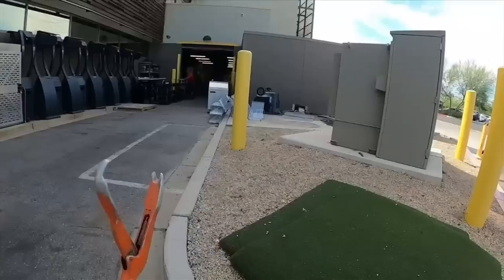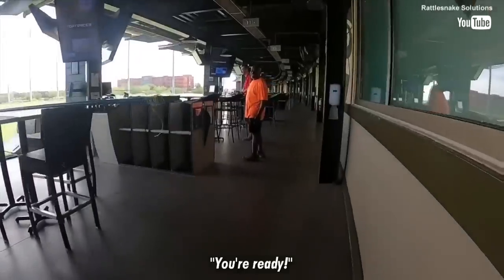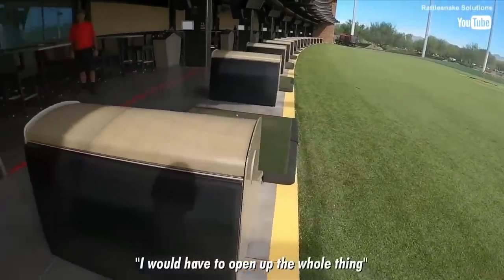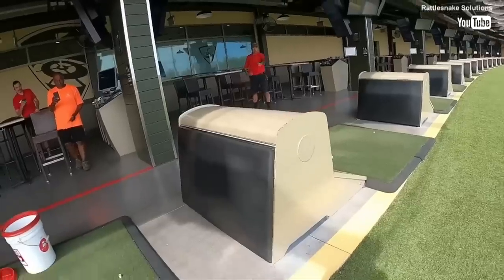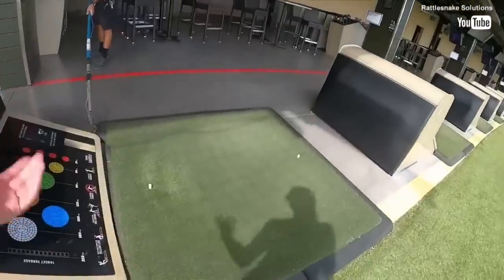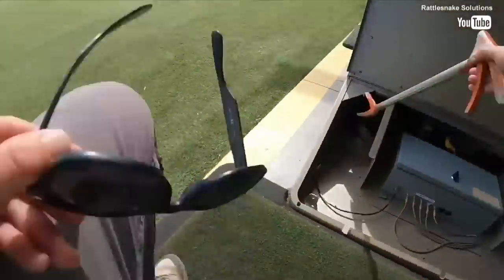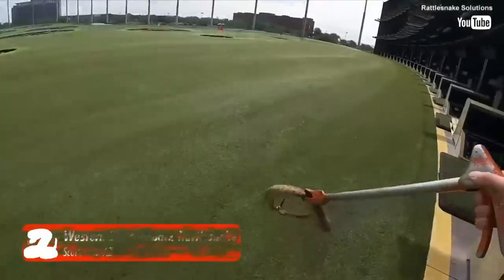Marissa got her gear and went to work. She asked staff if the black part of the ball dispenser just lifts up, and they offered to open up the whole thing for her. The snake wasn't too pleased. He's a big one — staff and Marissa both remarked on his size. Dang, he's really big.